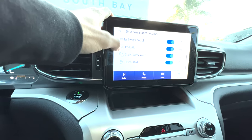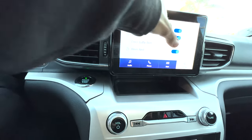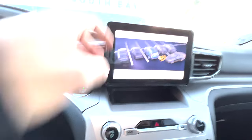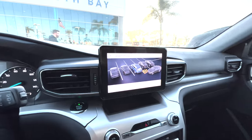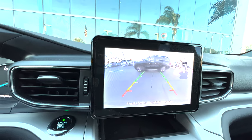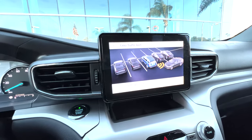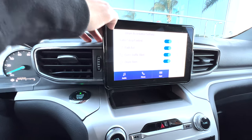Blind spot information — we did that. Trailer sway, parking aid. Cross traffic alert — we'll turn that one on for sure, I need that one. We'll move back up and I'll show you how this works. Hopefully we can get a car — here we go! You can see that little arrow showing where the car is coming from. Very useful because that is our blind spot. Cross traffic alert is very cool.